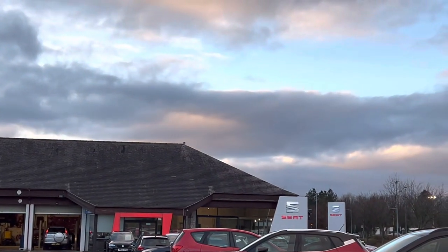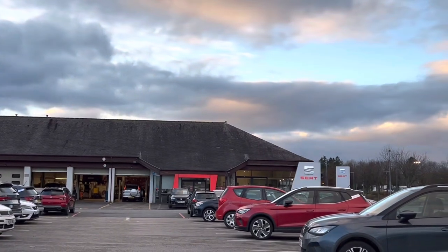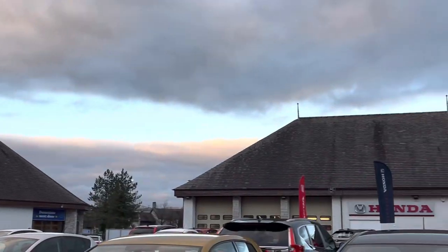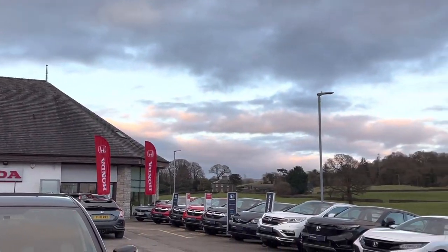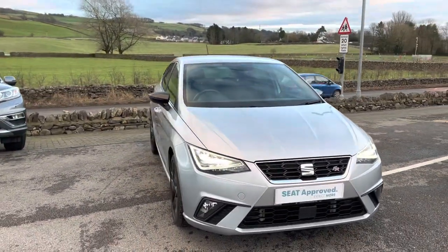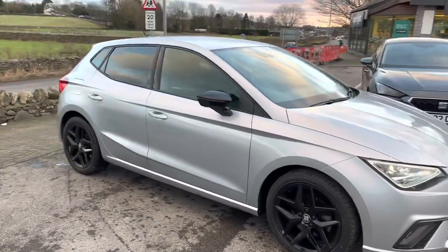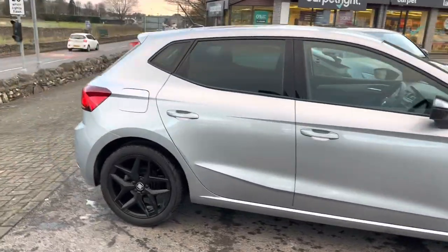Hello everyone and welcome to the Kendall Seat YouTube channel. We are part of Cox Motor Group, the biggest family-run dealer network in the northwest. There's Kendall Honda over there — we are based on the Kendall Motor Village site just near Morrison's. Today I'm going to be showing you around this stunning late 2019 Seat Ibiza.